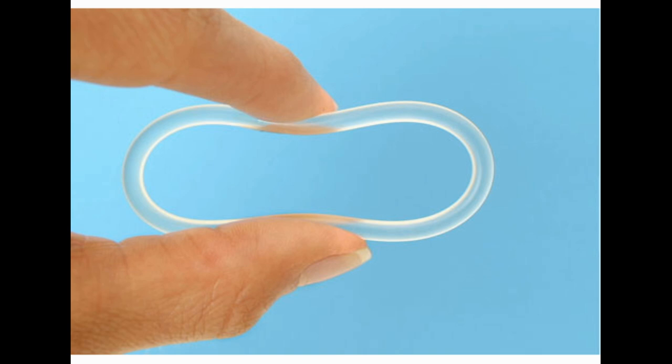Vaginal Ring. The vaginal ring is a soft plastic ring that goes inside the vagina. It releases the same hormones as the pill and patch, and it works just as well to prevent pregnancy. There are two types available: Annovera and NuvaRing. Annovera can be reused after a one-week break each month. NuvaRing is replaced each month. Pros: lighter, more regular periods, less frequent replacement. Cons: cost $30–$50 per month. May cause vaginal irritation or other side effects similar to pills and the patch.